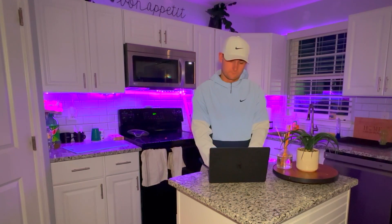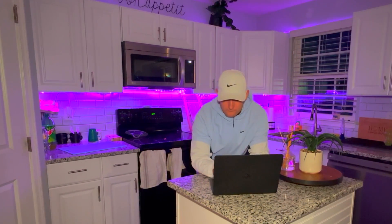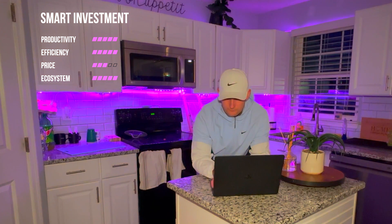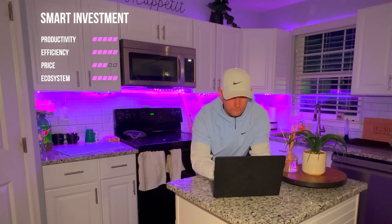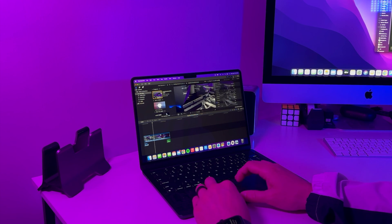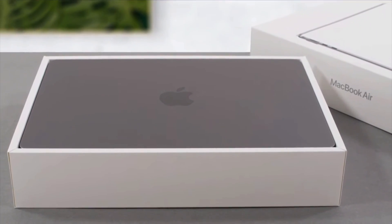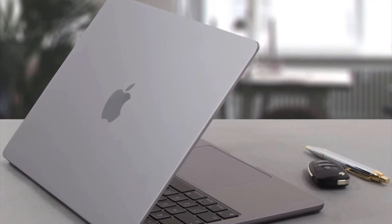Even if you're not in the market for a new laptop, the M2 MacBook Air could still be a smart investment. With many of us working and studying from home, having a reliable and powerful laptop has never been more important — it could help you be more productive and efficient, leading to more career opportunities or even higher grades. We also saw the M1 MacBook Air stay in Apple's lineup this year, so it's safe to assume the M2 will be around for years to come. For just $1,200, its powerful specs, beautiful design, and long-term value make it a great choice for anyone looking to upgrade their computing experience. Thanks for watching.